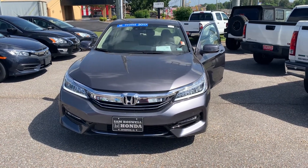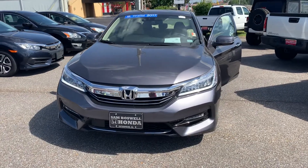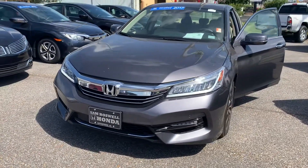Joshua Powell here at San Boswell Honda, and this is a 2017 certified pre-owned Honda Accord Hybrid Touring.